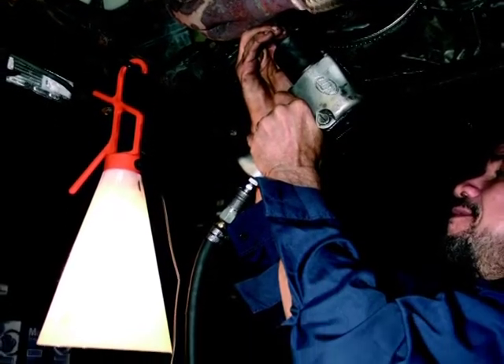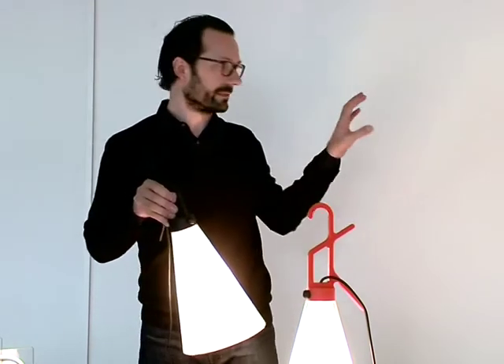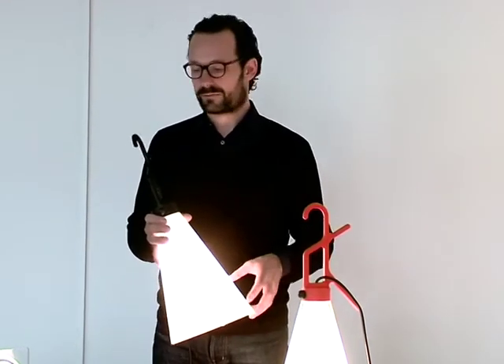Trying to redefine a typology for a lamp — it is not a pendant lamp, not the floor lamp, not the wall application. It is a lamp that has many different references.